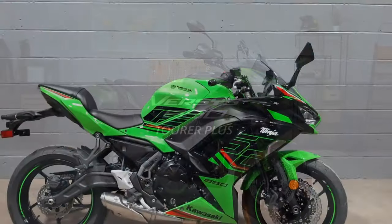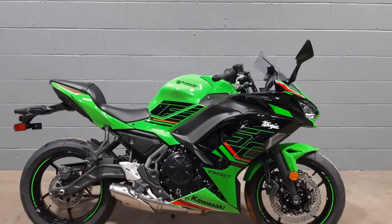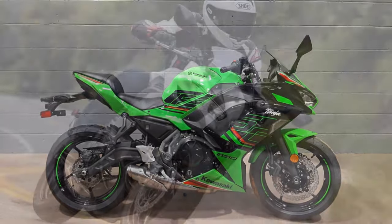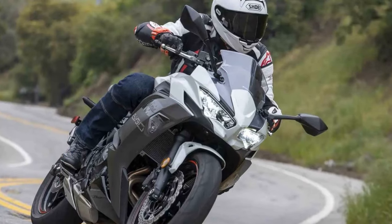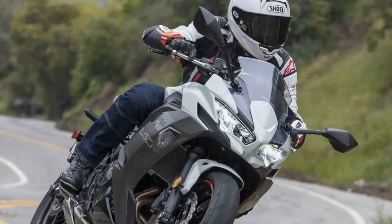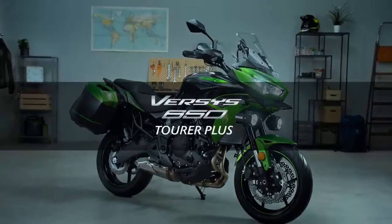The seat height may be a bit high for shorter riders, potentially making it less comfortable for some individuals. Like many sport bikes, the Ninja 650 also lacks substantial storage options, which can be limiting for riders who need to carry belongings.